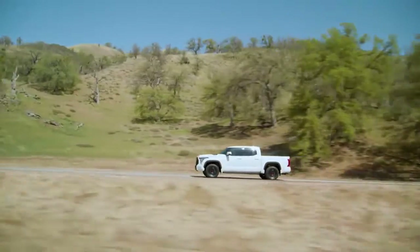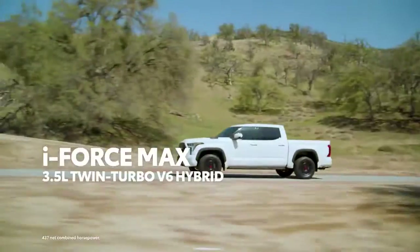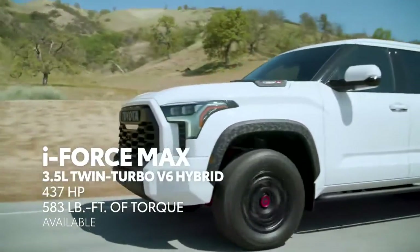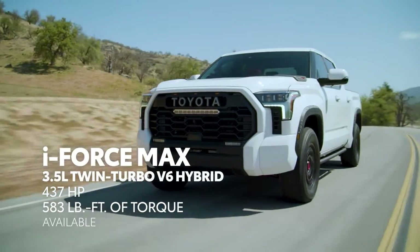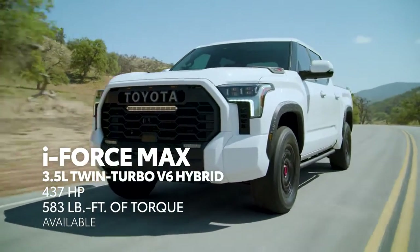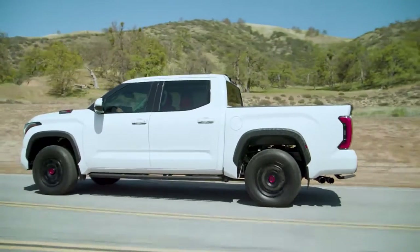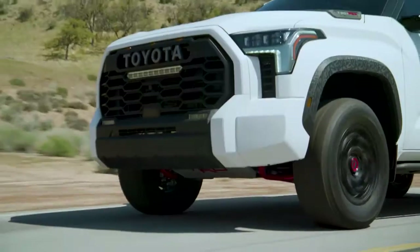But if that's somehow not enough, say hello to the iForce Max. This hybrid engine is an absolute game-changer. With its new single-motor design, iForce Max provides a performance-minded approach to hybrid tech that delivers even more power and even more efficiency.